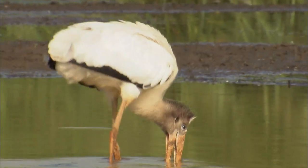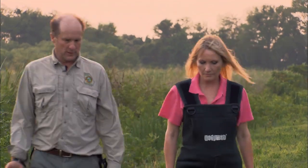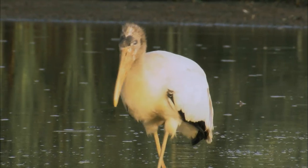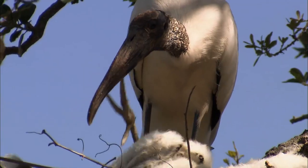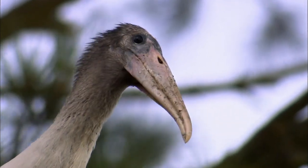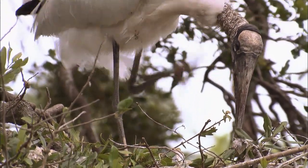Wood storks are a really good story. They first nested in Georgia in 1965, coming out of Florida. Now there are close to 2,000 pairs nesting here. They've been a real success story and are a nice reflection of the combined work of the state, federal government, and citizens. Wood storks were placed on the endangered species list after their numbers plunged, especially in Florida, at a time when hundreds of thousands of wetlands were being drained.